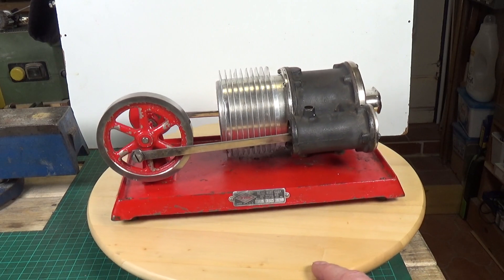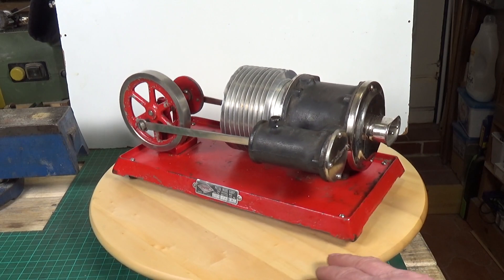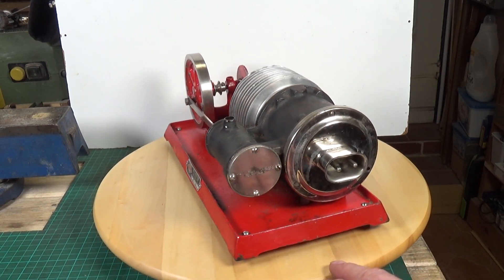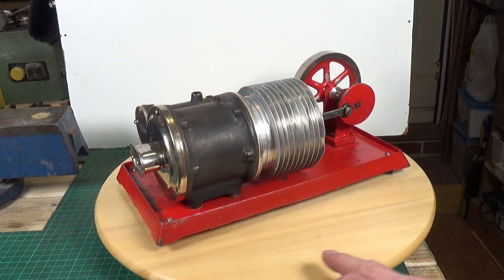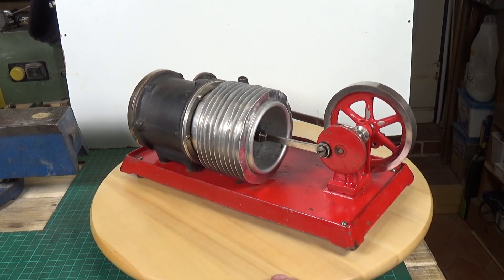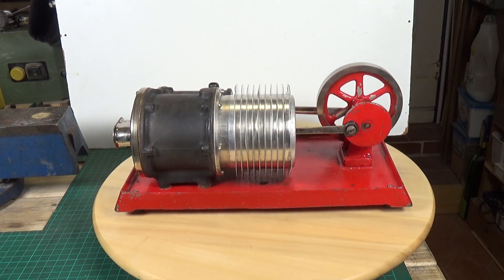This thing is an absolute beast — it's massive. They do come up on eBay from time to time but they generally go for a hell of a lot of money. I was very lucky when I got this one for a good price — it was an auction so I was bidding against other people. I'm really, really pleased to have this. Right, let's see if it will run.